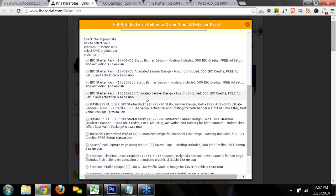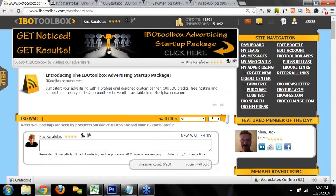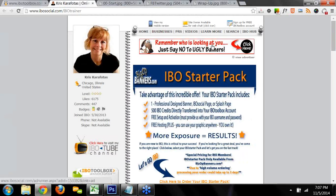In the optional detail box, I'm looking for any color preference for the background, or specific text you want me to include. If you don't know what you want, that's perfectly fine — I'm sure I'll design a banner or graphic you'll really love and get great results with. Pay special attention to the Business Builder IBO Starter Pack: order one 728x90 static or animated banner and get a free 468x60 duplicate banner, plus 1,000 IBO credits and free ad setup, activation, and hosting for both banners. The big banner runs at the top of IBO Toolbox and gets anywhere between an 8% and 15% click-through rate, so you definitely want a banner running there.